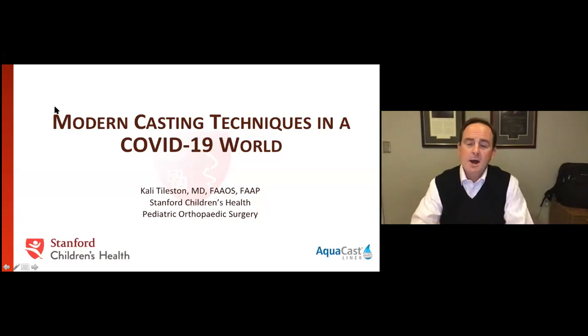Good evening. My name is Mark Monaghan from Aquacast, and I'd like to thank you for joining us for our webinar, Modern Casting Techniques in a COVID-19 World. Our featured speaker is Dr. Callie Tylston from Stanford Children's Health in Northern California.